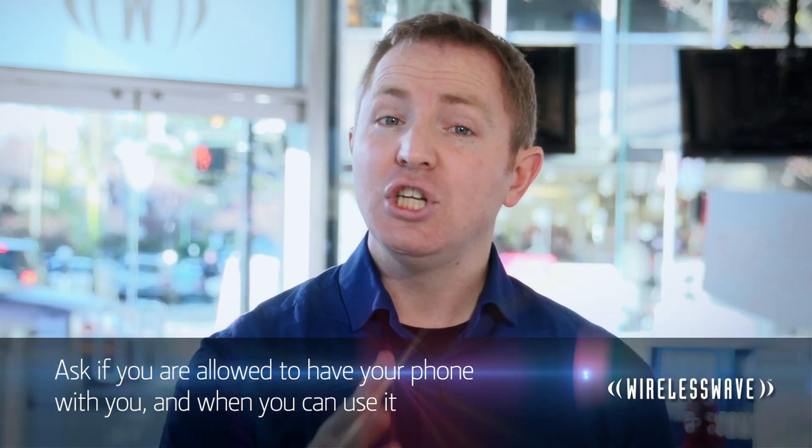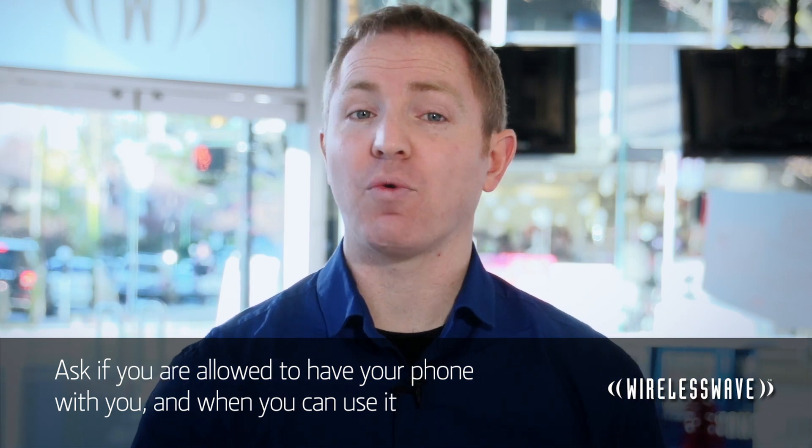When it comes to bringing your phone to work, the first thing you're going to want to be aware of is your company's policy on even having it with you. While it might seem a little old-fashioned, some employers say no to smartphones on the job — they don't want you to be distracted, it can be a breach of privacy regulations, or they're worried about losing confidential information. So that's step one: do ask if you're allowed to have your phone with you, and when you can use it.